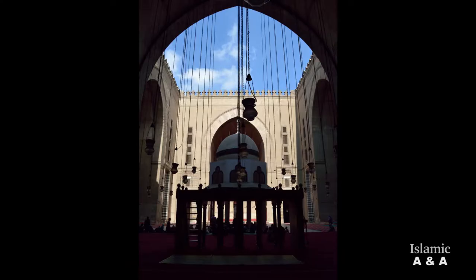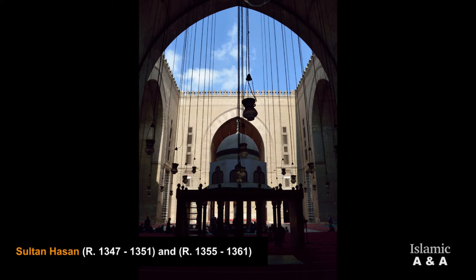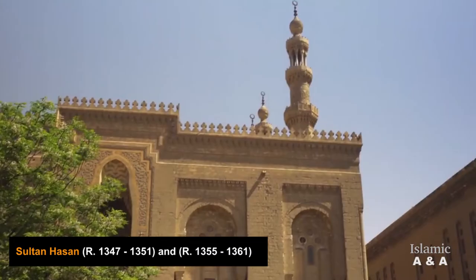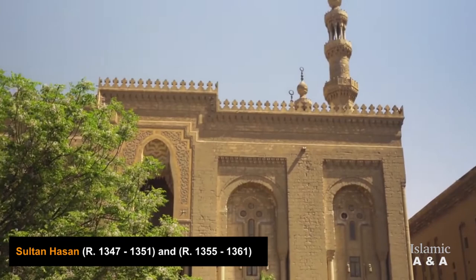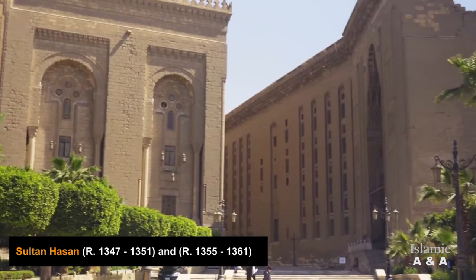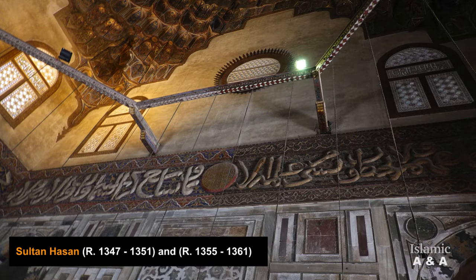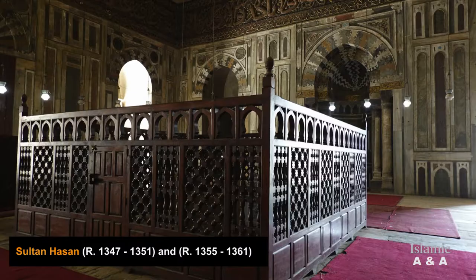The commissioner of the building was Sultan Hassan, the 16th sultan of the Mamluk dynasty and the seventh and last son of Sultan al-Nasir Muhammad. Sultan Hassan ascended the throne at the age of 13 and ruled in two periods: one from 1347 to 1351, and the second from 1355 to 1361. He was only 27 when he was murdered.